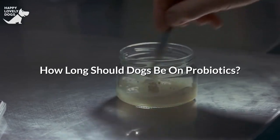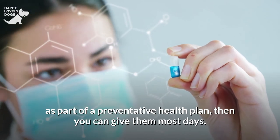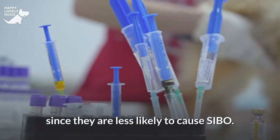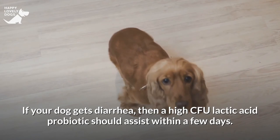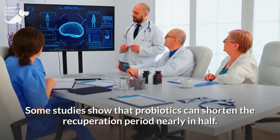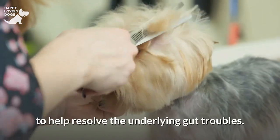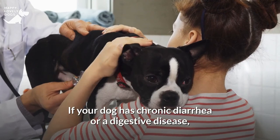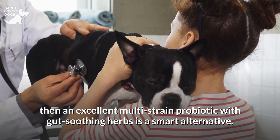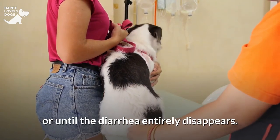How long should dogs be on probiotics? If you're administering probiotics as part of a preventative health plan, you can give them most days. Soil-based probiotics are often a better choice for everyday use since they are less likely to cause SIBO. If your dog gets diarrhea, a high CFU lactic acid probiotic should assist within a few days; some studies show probiotics can shorten the recuperation period nearly in half. It's preferable to maintain the probiotics for a few weeks to help resolve the underlying gut troubles. For chronic diarrhea or a digestive disease, use an excellent multi-strain probiotic with gut-soothing herbs long-term, or until the diarrhea entirely disappears.